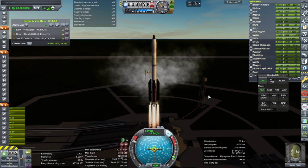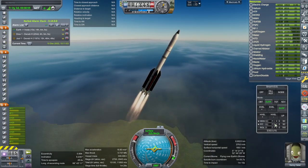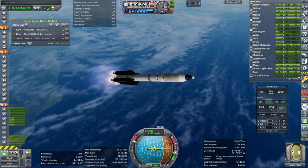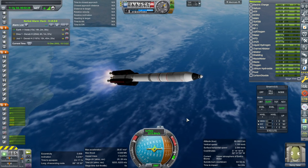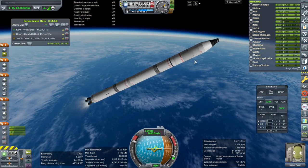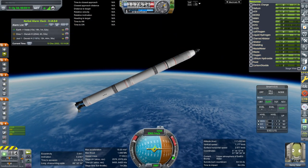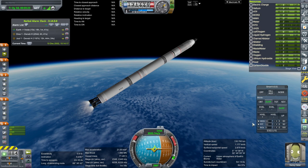We've basically used all the ablator on the adjustable heat shield, so we'll have to be careful. We are past the speed of sound. Cutting two engines on the core for thrust-weight mitigation. Booster is set. In this case we don't have the vacuum Viking stage. I don't think these will last for very much longer. Maybe I should have just separated the boosters early instead of shutting two of these down.